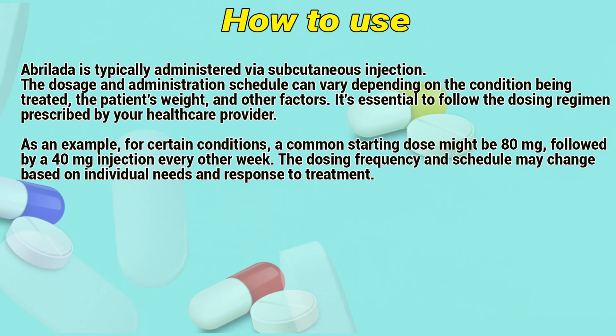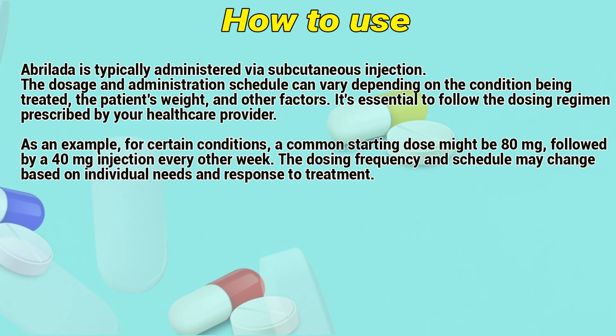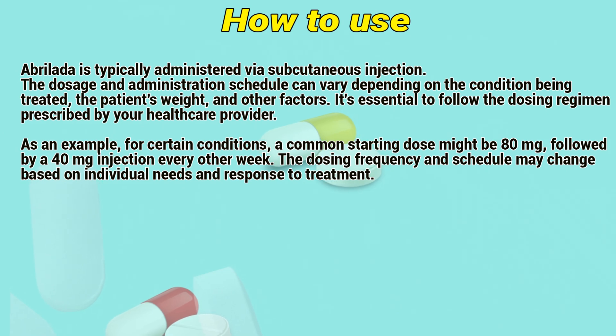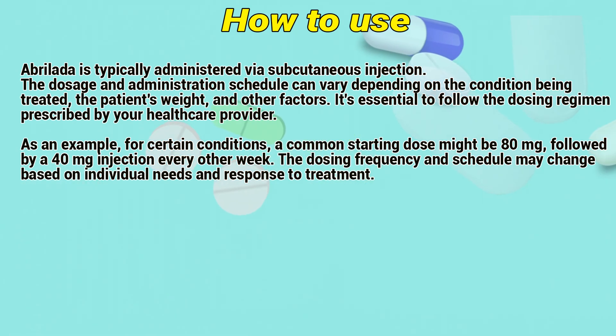How to use: Abroladis is typically administered via subcutaneous injection. The dosage and administration schedule can vary depending on the condition being treated, the patient's weight, and other factors. It is essential to follow the dosage regimen prescribed by a healthcare provider.